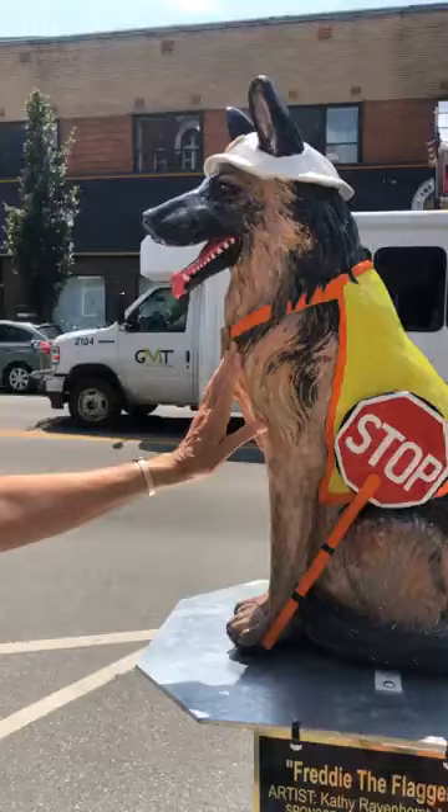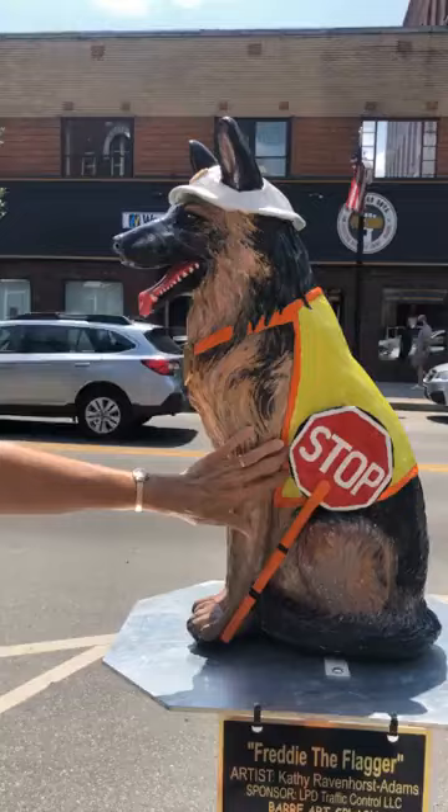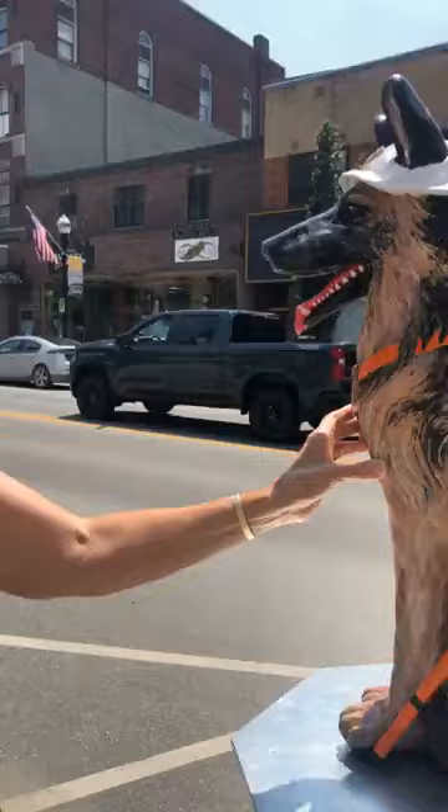So it was actually a learning experience to do this. First I painted him — he was all white fiberglass. I painted him like a regular German Shepherd. And then I had to put the traffic vest on. I had to make that out of sculpy — epoxy sculpt is what it's called.